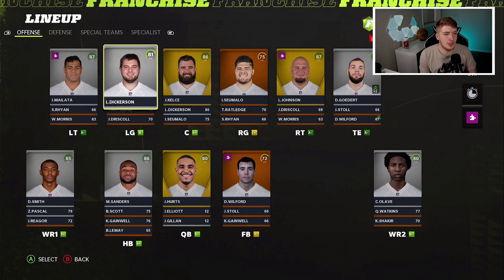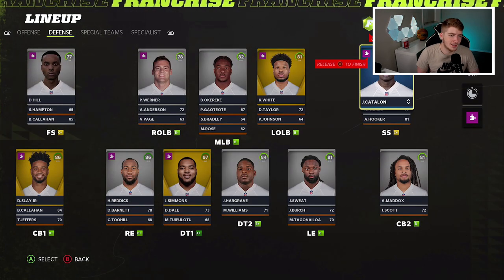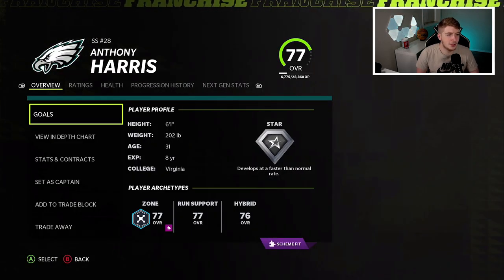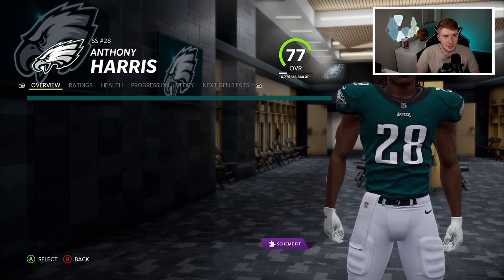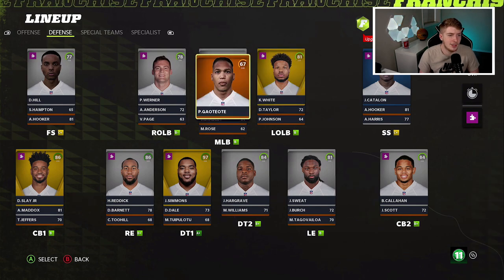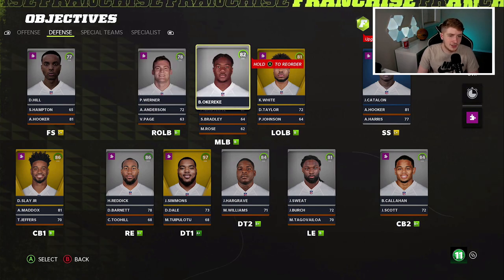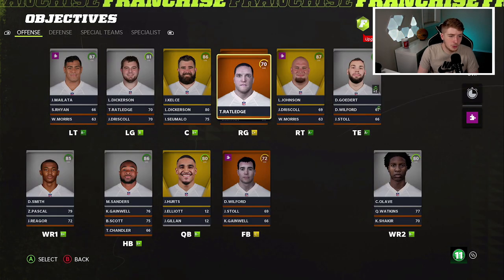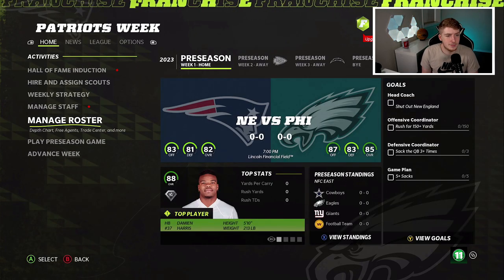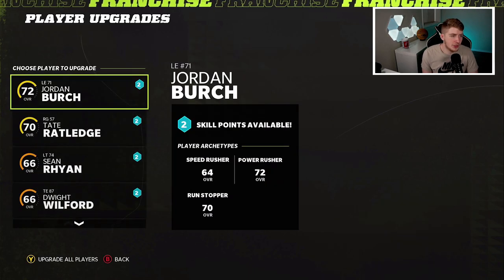Going into season two the team looks really good: Miles Sanders, Boston Scott, DeVante Smith, Zach Pascal on offense, mostly unchanged. Tate Ratledge came in at guard but didn't turn out to be that great. Defensively we have Jalen Catalon at safety, Bryce Callahan, Jeffrey Simmons and Hargrave on the D-line, Bobby Wagner, Kyzir White superstar, Pete Warner, and Adam Anderson at linebacker. This team could be a Super Bowl contender.